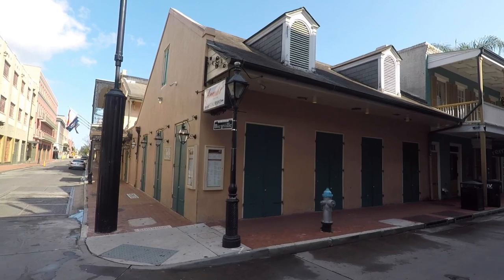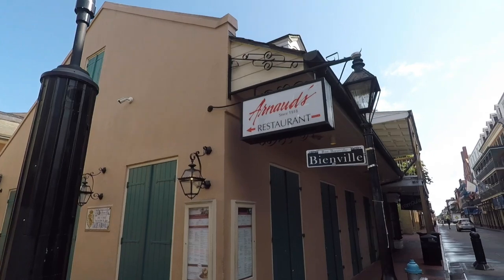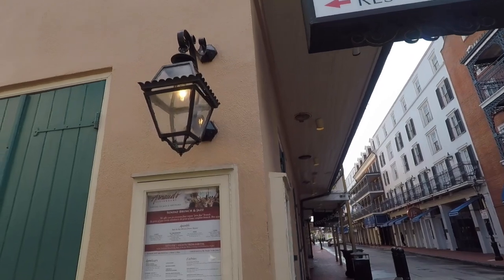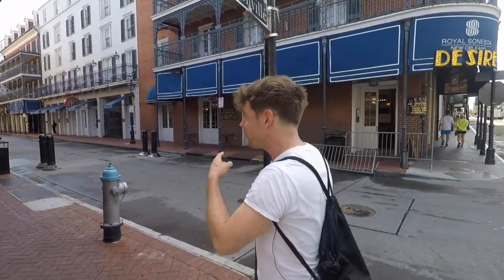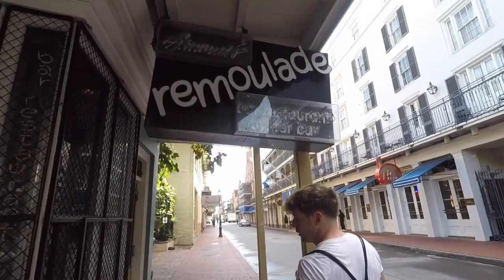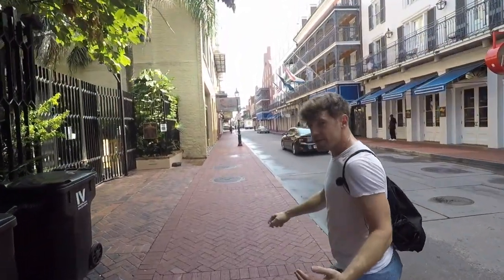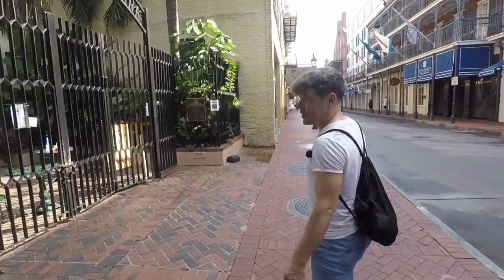We've got another classic Creole restaurant here — Arnaud's. This is a little bit younger, but it's another one of these fancy dress places, famous for a jazz brunch. Jazz also has a bit of a presence here on the street. Further down, we're going to pass by the Royal Sinesta Hotel, and they're actually the home to the Jazz Playhouse, which is one of the most locally-sounding venues for music on Bourbon Street especially, and really in the French Quarter — not always a jazz venue necessarily, but it's really well regarded.